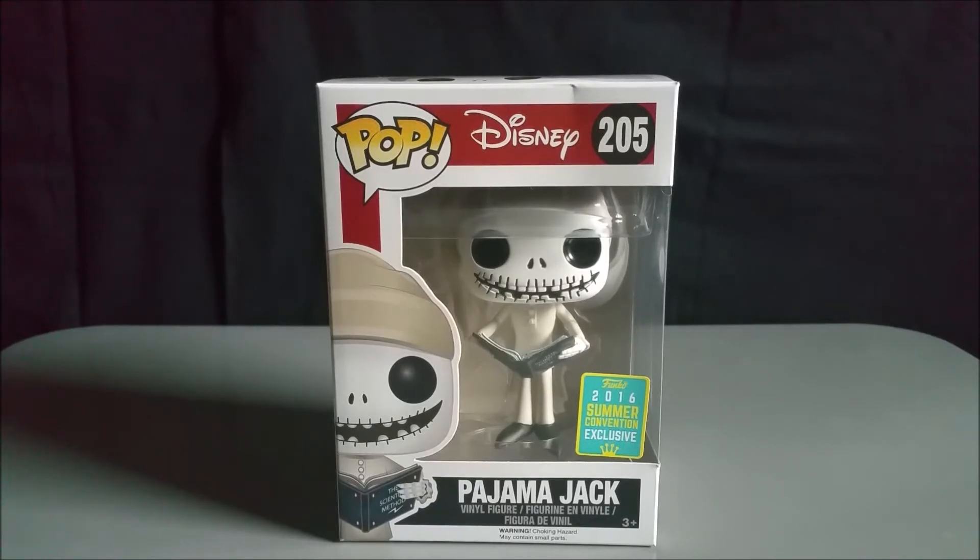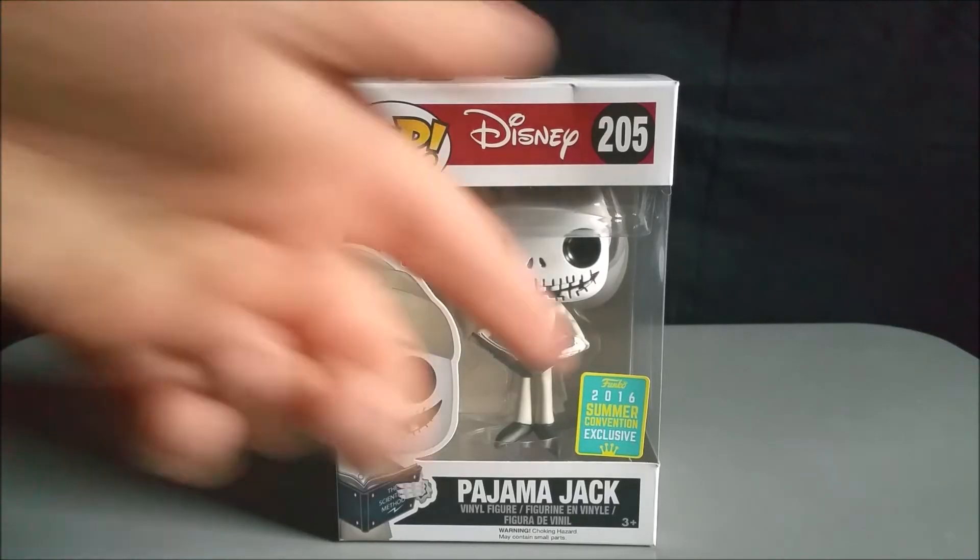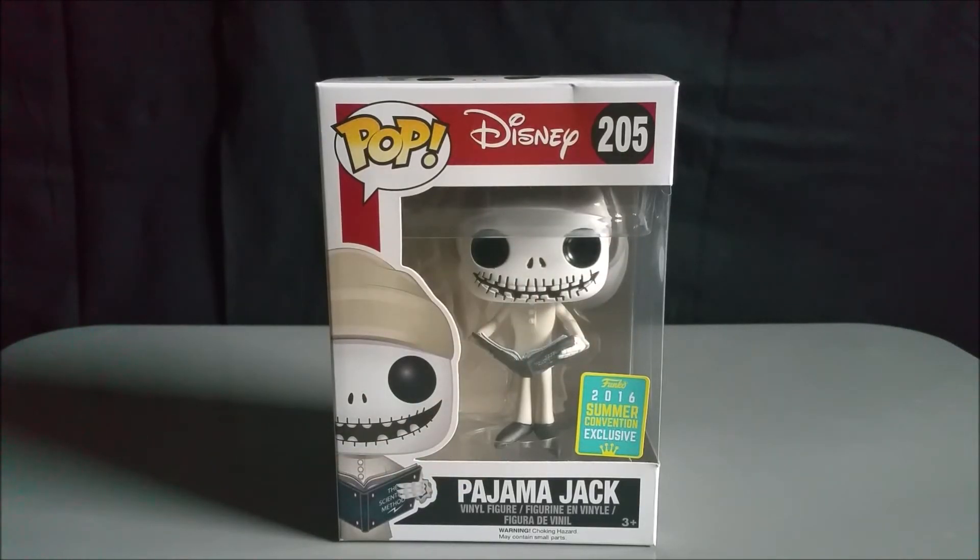First, we have the front of the box — it says Pop Disney number 205, Pajama Jack, Jack Skellington the Pumpkin King. This is the 2016 Summer Convention Exclusive, and there's the sticker as proof of that.